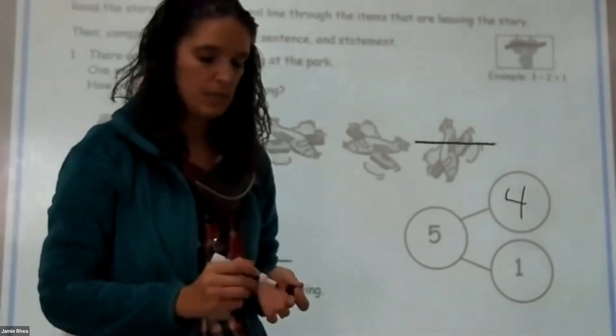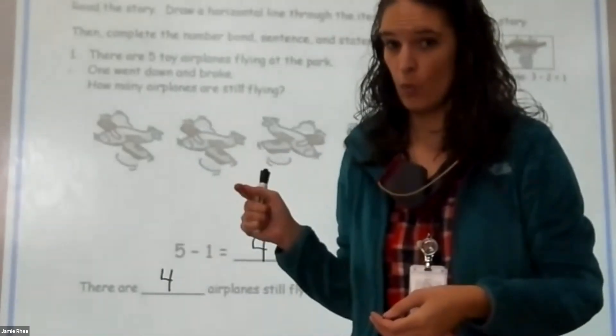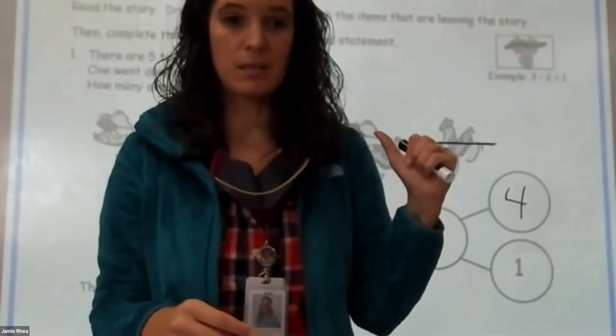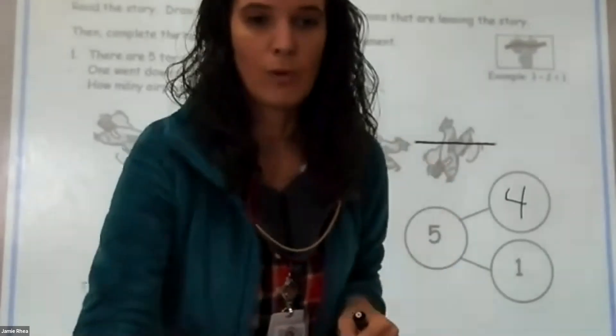Once you finish all that you can move on to the next one. Remember, you are doing one through four on problem set 28. Now let me get the next set up here so we can look at problem set 29.